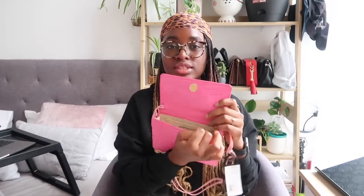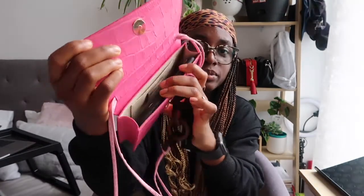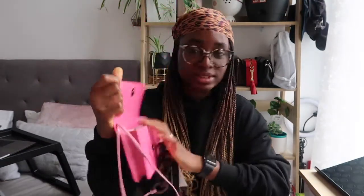I haven't taken the tag off yet since I haven't used it. So this is the inside of the bag. I use an iPhone XS Max — let me put it in. It actually fits perfectly inside the bag!